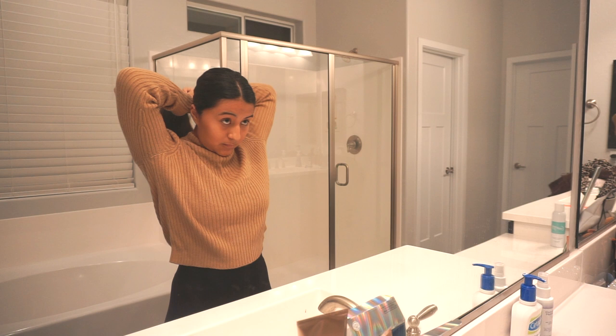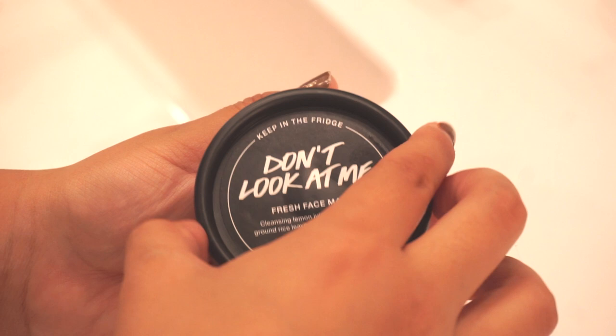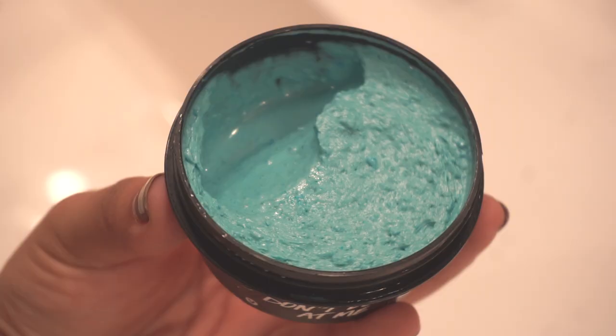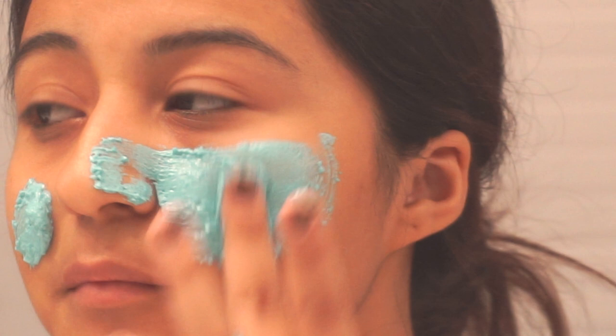Moving along, I like to go to the bathroom and start pampering myself. For tonight I went ahead and put my hair in a bun because I had showered previously. I don't like taking baths if I haven't showered beforehand. Then I got my Lush face mask — this one's the 'Don't Look At Me' — my absolute favorite. It smells like Fruit Loops to me, and I went ahead and started applying that to my face.